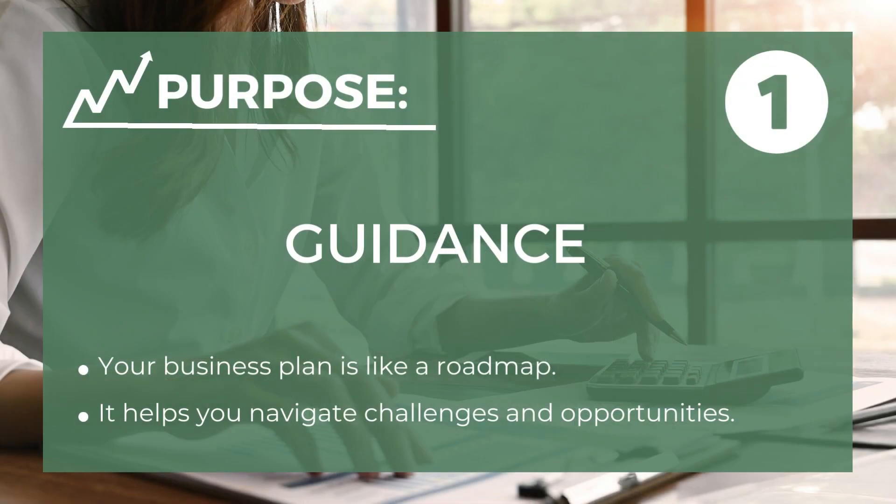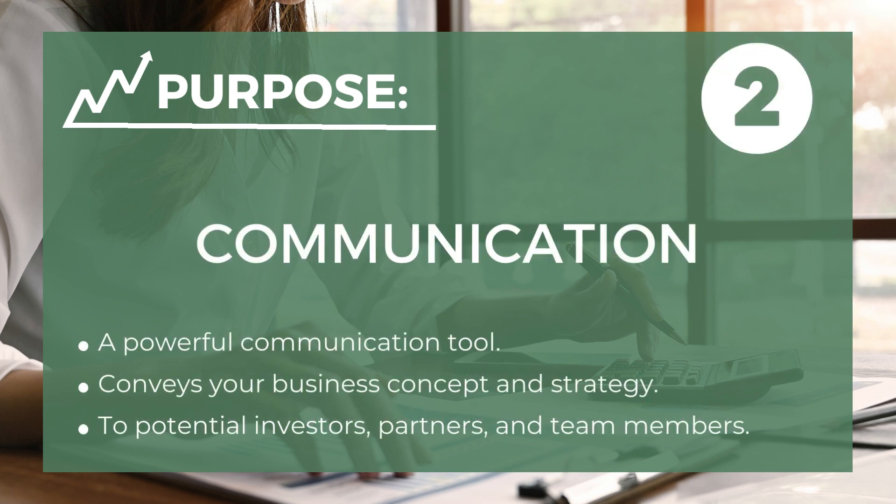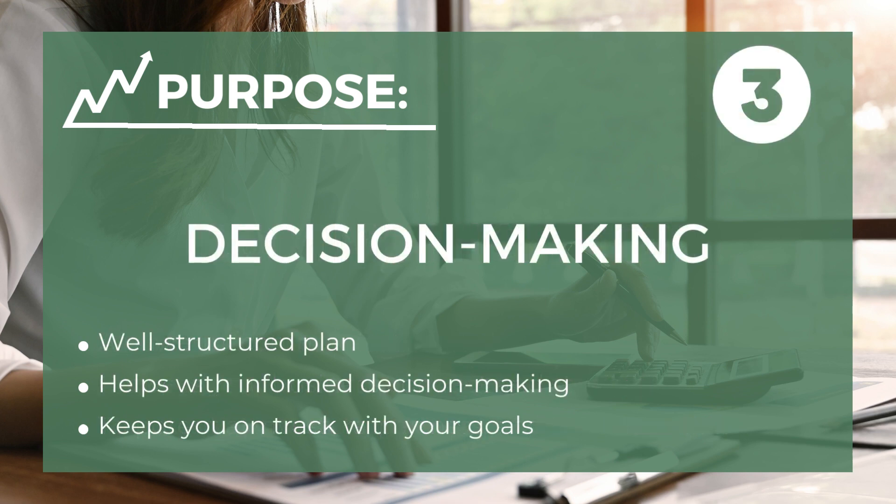The first purpose is guidance — it's your roadmap, helping you navigate the challenges and opportunities that lie ahead. The second is communication — it's a powerful communication tool, conveying your business concept and strategy to potential investors, partners, and team members. And the third is decision-making — a well-structured plan assists in informed decision-making, ensuring you stay on course with your goals.